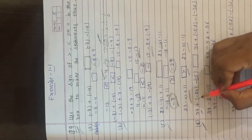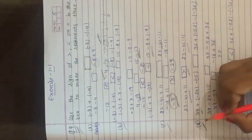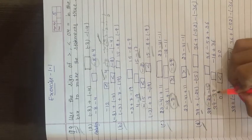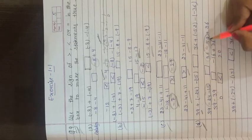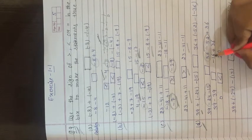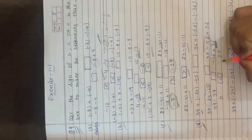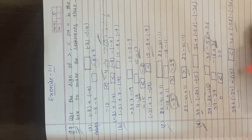Part (d): 39 + (minus 24) minus 15 box 36 + (minus 52) minus (minus 36). Left side: 39 minus 24 minus 15; solve: 39 minus 39 = 0. Right side: 36 minus 52 = minus 16, then minus 16 plus 36 = 20 (plus sign since greater value is positive). Comparing 0 and 20: 20 is greater, so left side is less than right side.